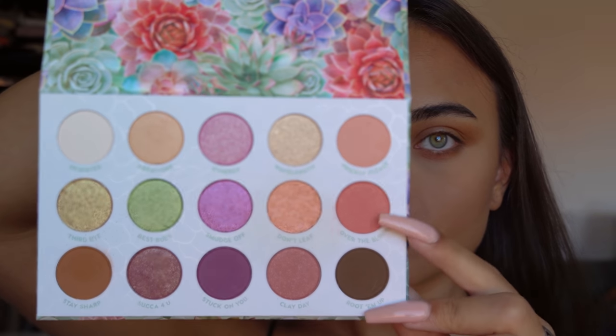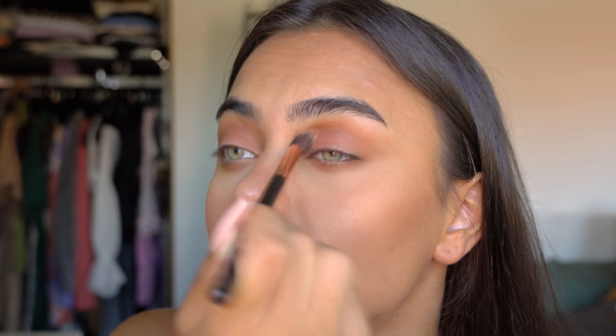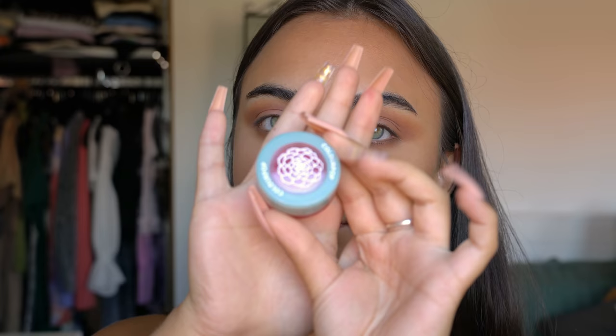Then I'm picking up this beautiful pinky shade — I believe it's called In the Bloom or something. It's a really pretty pink shade, and I'm basically putting it on top of the brown shade we just applied, because I wanted it to be a little more pink instead of brown.